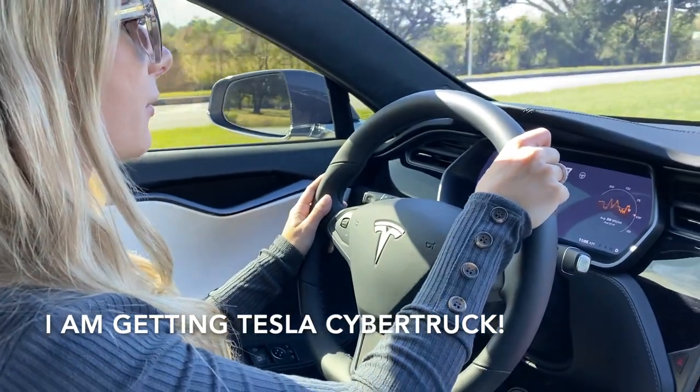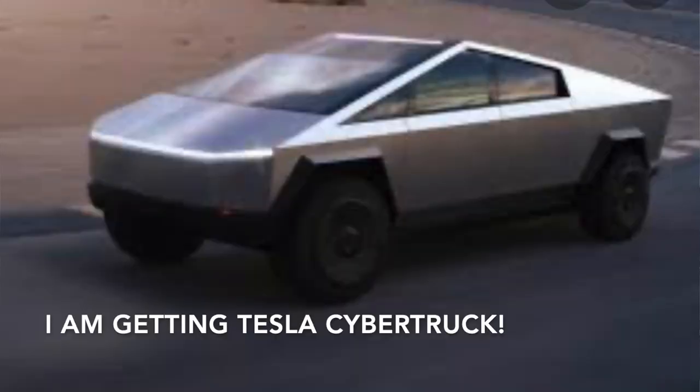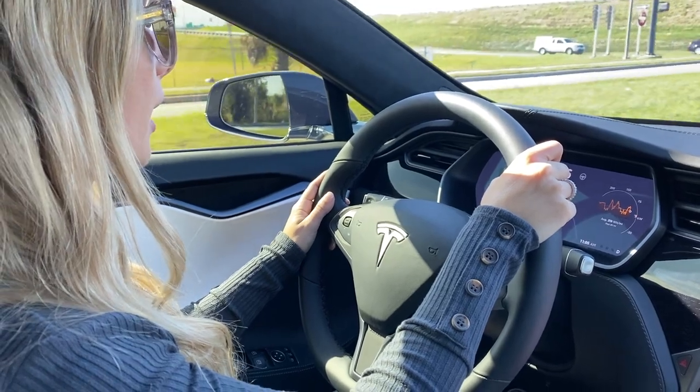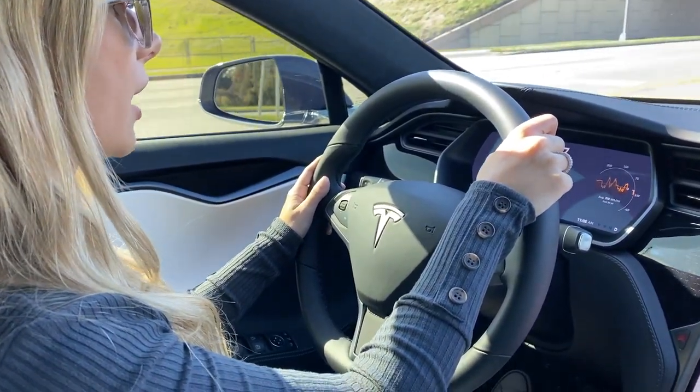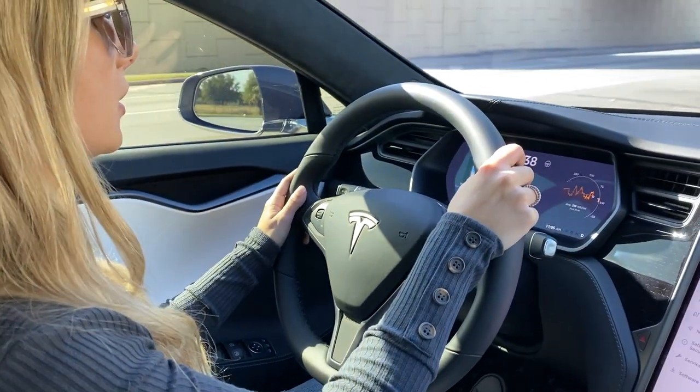And guess what, guys? I'm getting the Cybertruck. First time I saw it I was like, oh my God. But I'm already in line — I signed up for it. I'll just have to wait a couple of years. I can't wait to drive it because this is such a cool car. I really like it.